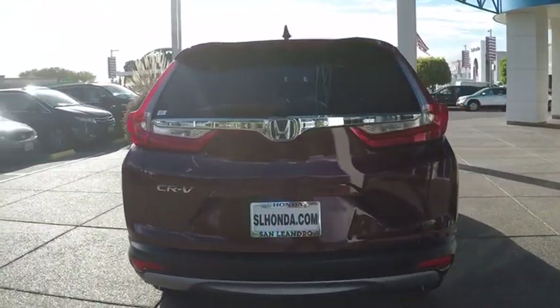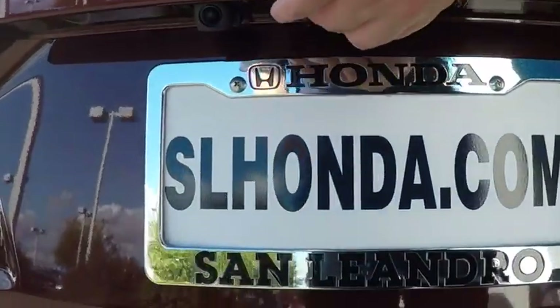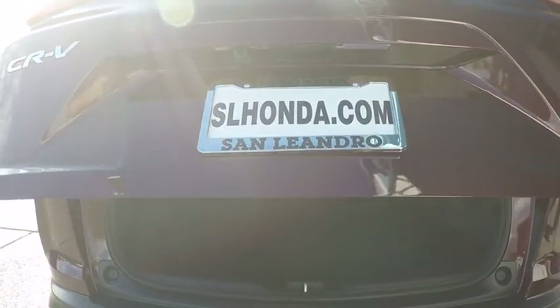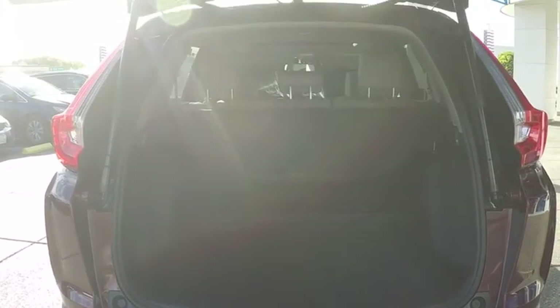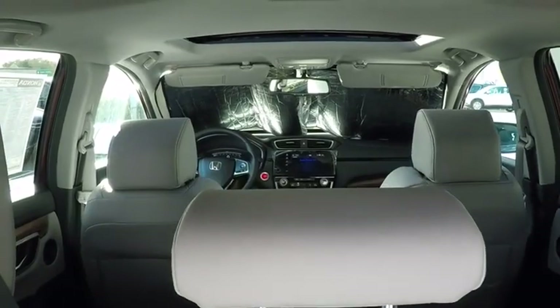Here are some of this vehicle's great options: backup camera, keyless entry, power passenger seats, remote engine start, steering wheel audio controls, traction control, stability control, anti-lock braking system, lane departure warning, power liftgate, and Bluetooth.